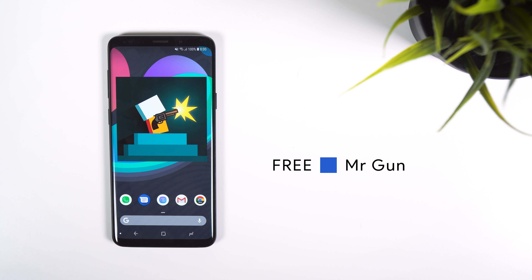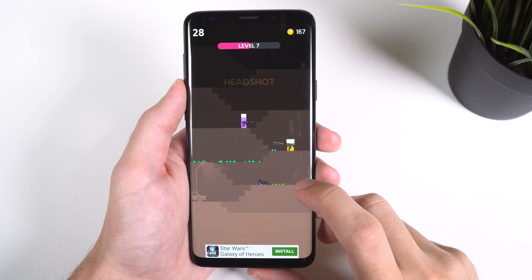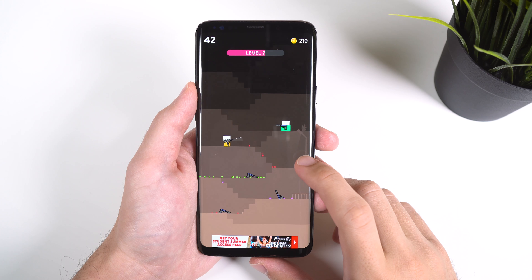Looking for a simple shooter? Try out Mr. Gun. In this game, you're a gunman who has to shoot the other opponent first as you make your way up a flight of stairs. As long as you tap on the screen at just the right moment, you will shoot your opponent and then move on to the next level. It may seem pretty easy but if you miss just once, you have to start from the beginning.